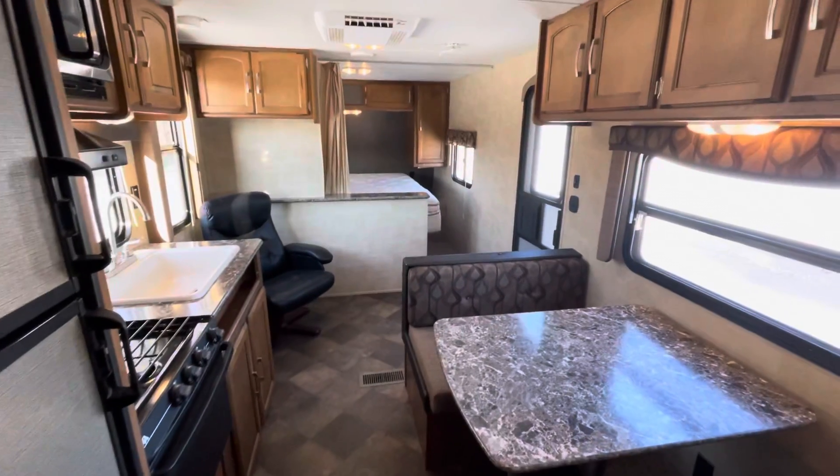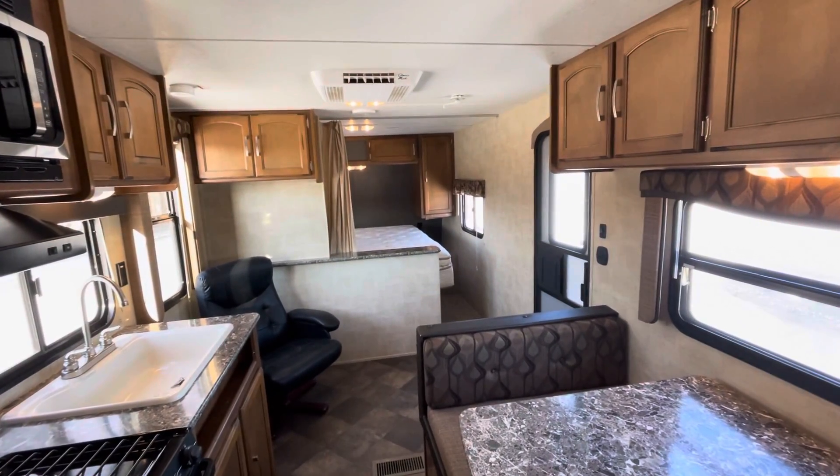And here's another view from this angle.